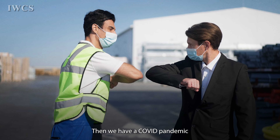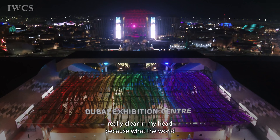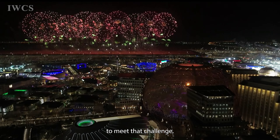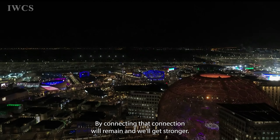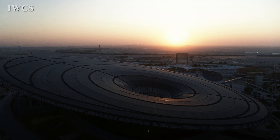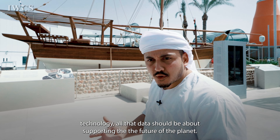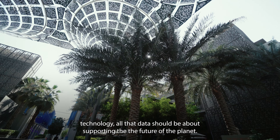Then we had a COVID pandemic and suddenly connecting minds, creating the future became really clear — because the world had to connect to meet that challenge. And by connecting, that connection will remain and get stronger, moving into the future with much stronger ties. When people talk about connecting minds, all that innovation, all the technology, all the data should be about supporting the future of the planet.